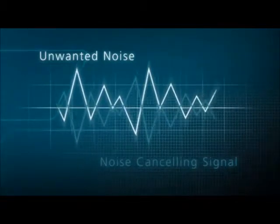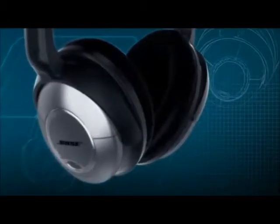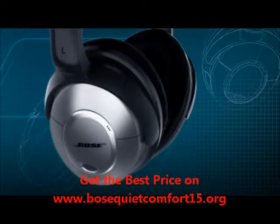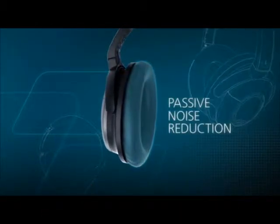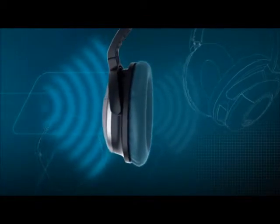This signal reduces sounds that are different from the music you want to hear, and that includes unwanted noise. This noise reduction technology is available only from Bose. Additionally, for passive noise reduction, exclusive Bose ear cushion technology physically blocks noise before it enters the ear cup.